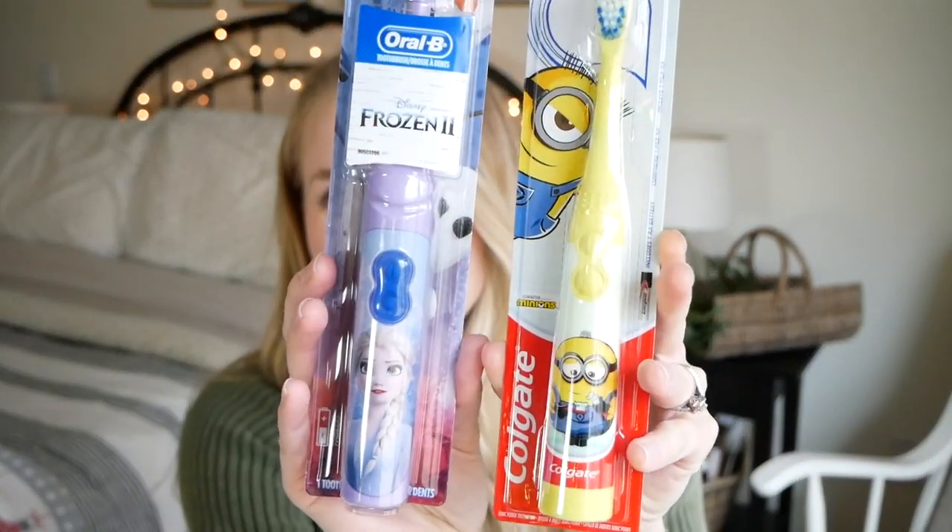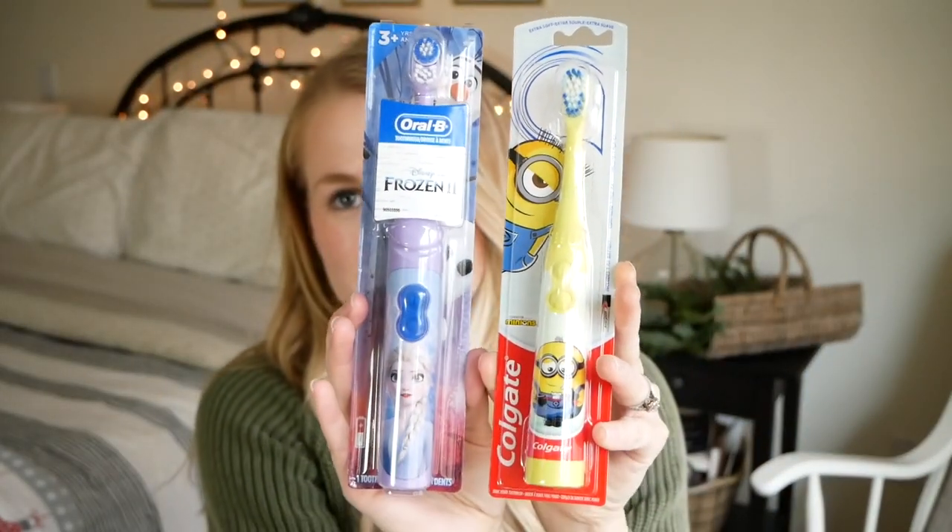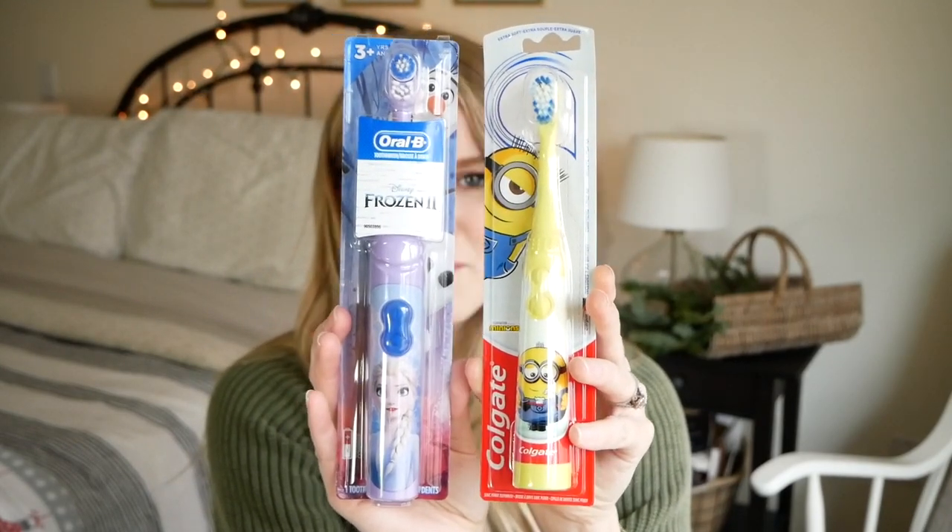We've never done a battery-powered toothbrush before, but I thought that would be a fun thing to include, so each of them has a battery-powered toothbrush for the first time. We'll see how that goes.